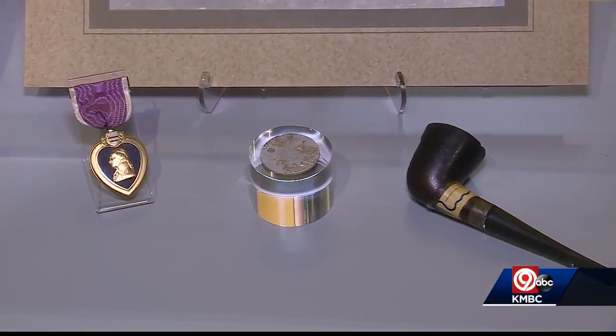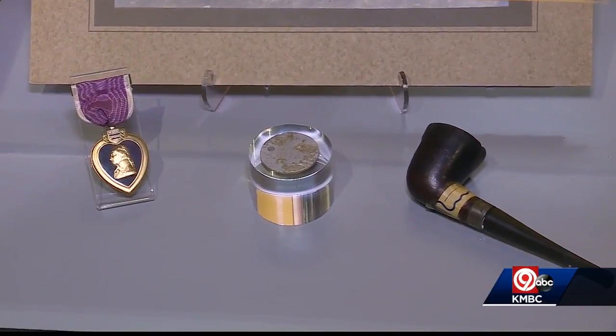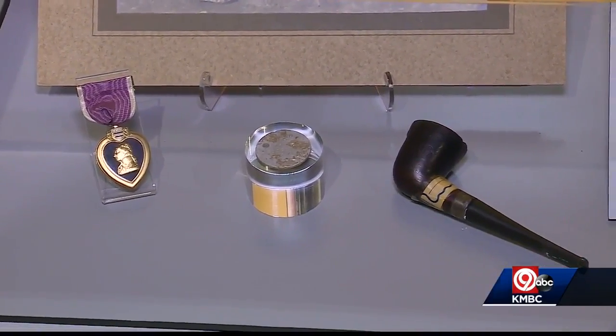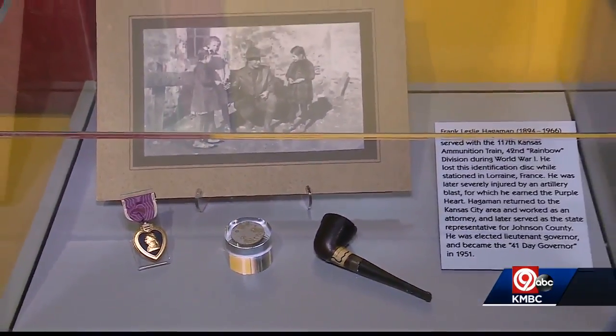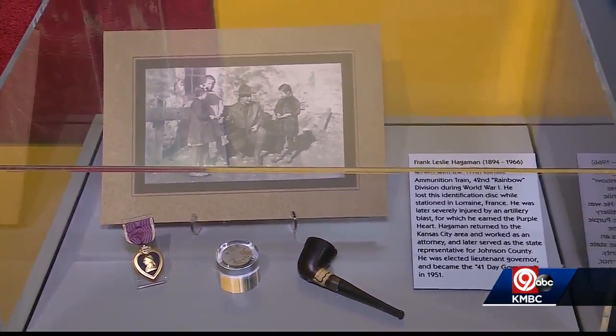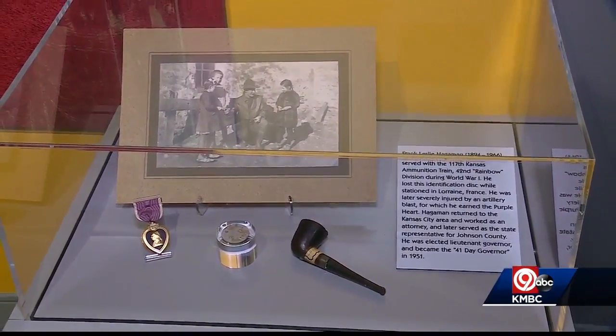It was discovered just about a century later — 100 years later, almost exactly — by a person with a metal detector in France. They did a Google search, found that the Johnson County Museum has a lot of artifacts and documents related to Frank Hageman, and they contacted us and ultimately donated it to us.